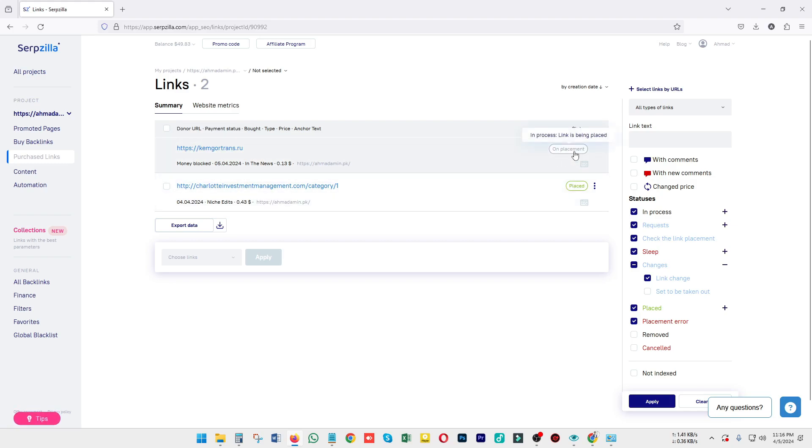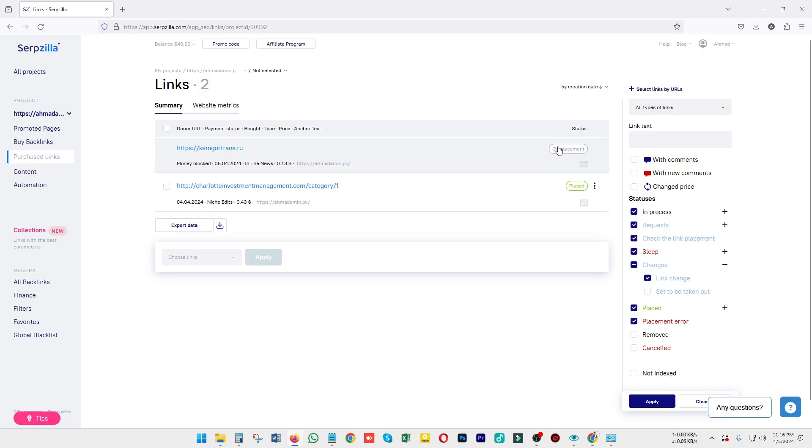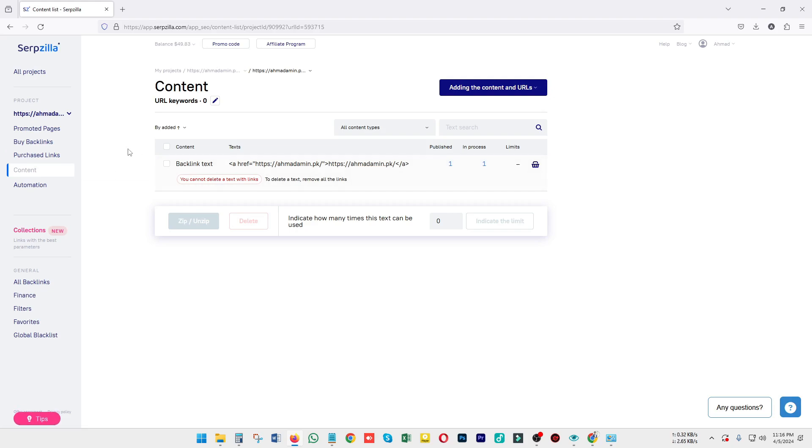It will take around one to two days depending on the website, and then it will be placed automatically. You will be notified in this section and can check everything later. If you accidentally placed an order, you can simply cancel it — it's just a click away. You can also put your anchor text on content directly here.